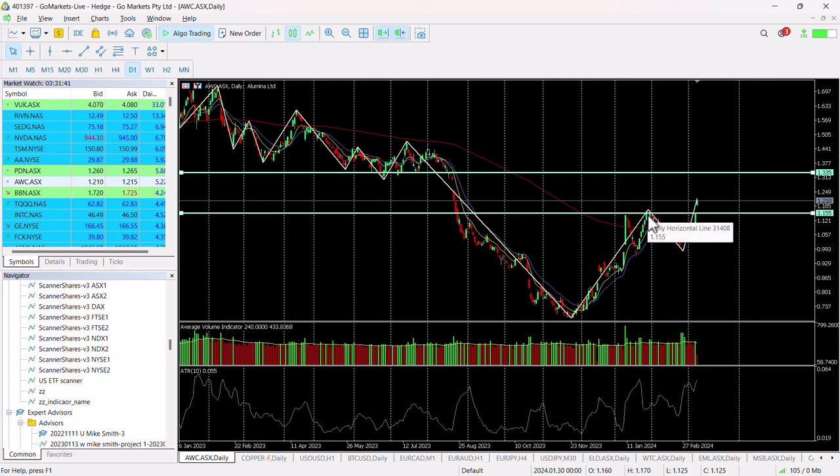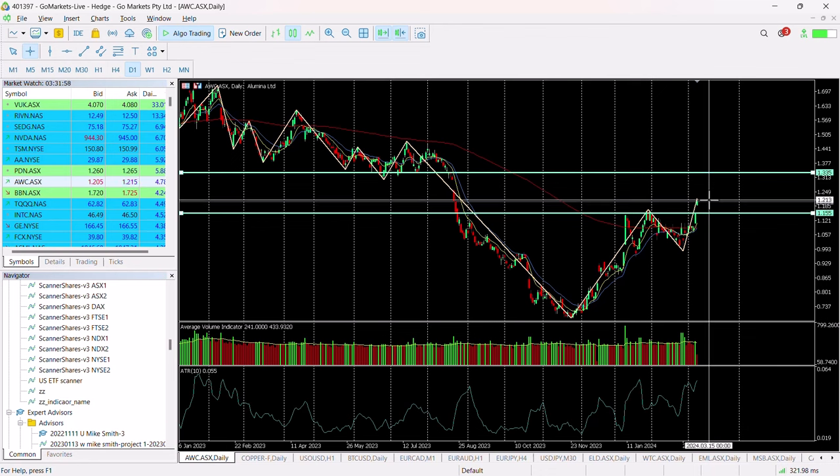We've hit a resistance at around about 1.15 back in January, tested this a couple of times during the month, and we moved back up to it on high volume yesterday. Today we've got that breakout — it looks significant. We're up to 1.21 currently in the trading day.